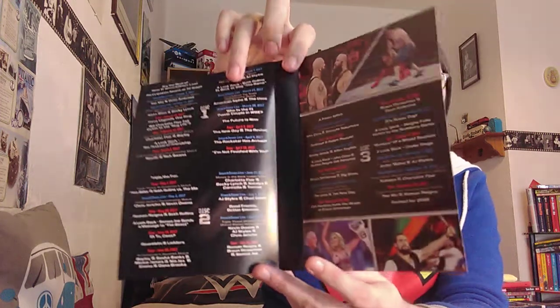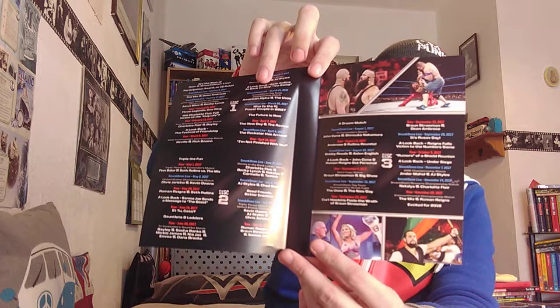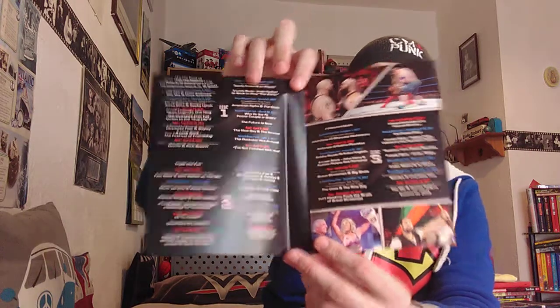I'm really pleased to have this one in my collection. The next three-disc set for me will probably be Best of NXT — not sure when that one's released, probably end of this month or beginning of next month, but whenever it comes out I'll be grabbing a copy.